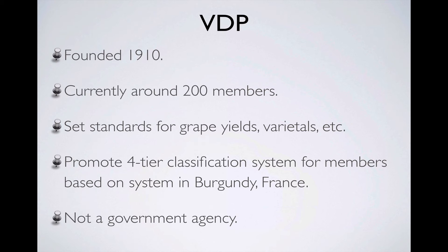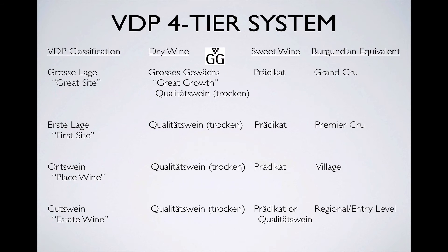Here's a closer look at the VDP system. The VDP ranks the vineyards used by members into four categories. A vineyard can be a Grosses Lage, or a Great Site, which the VDP sees as roughly equivalent to a Burgundian Grand Cru vineyard. It can also be an Erste Lage, roughly equivalent to a Premier Cru vineyard. Or the wine could be produced from what the VDP sees as equivalent to a Burgundian village-level AOC, what they call an Ortswein. Lastly, wine produced from the producer's estate vineyards that gives a good representation of the character of the region is called Gutswein, or estate wine, seen as an entry-level or regional wine.